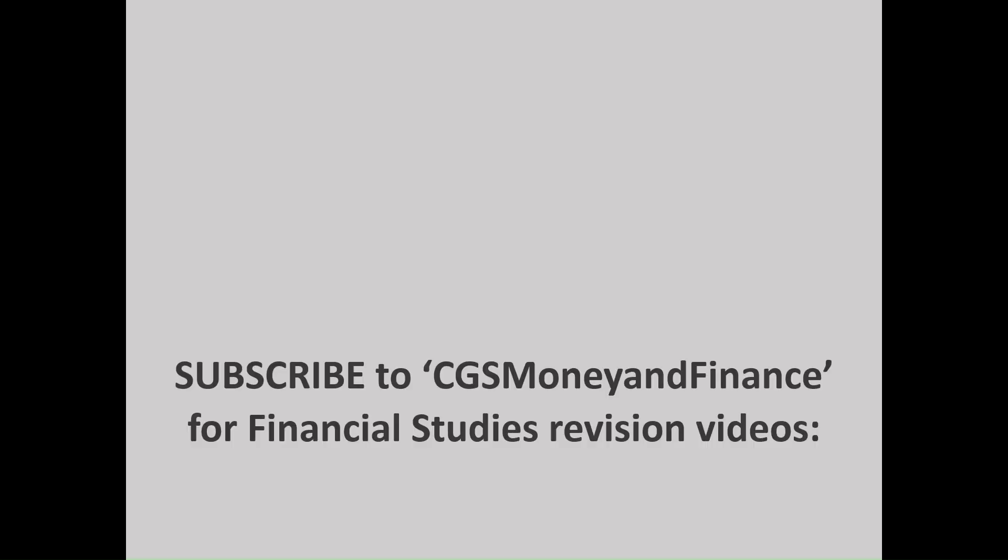If you found this content useful, make sure you smash that like button. You may also wish to subscribe to CGS Money and Finance for future financial studies revision videos, both for year 12 and year 13 of the financial studies course. If you found the content really useful, you may also wish to buy me a coffee — I'll leave the link in the description. It only costs a few pounds and it would really support the channel.